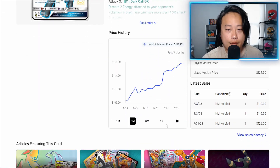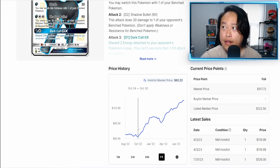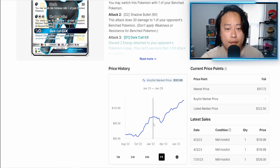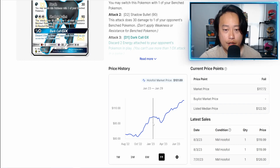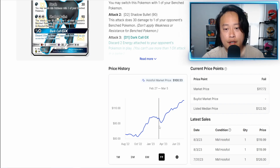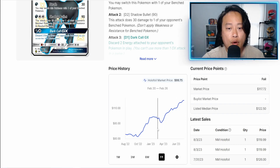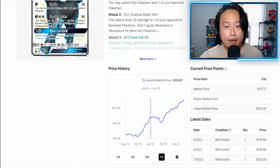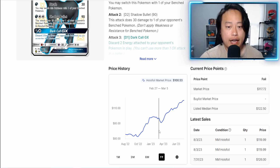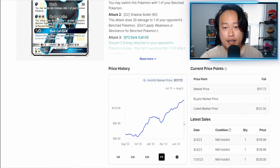Looking at the year graph — unlike Jesse and James where we saw that big spike and drop indicating a buyout, over the past year this card shows a steady incremental increase over time. This is more of a natural market demand — it doesn't seem like a few people are buying out the cards. There's actual demand and it's going up consistently.